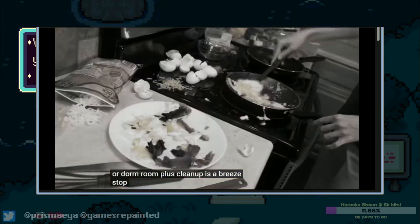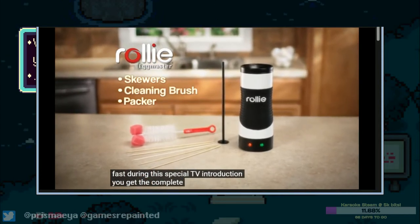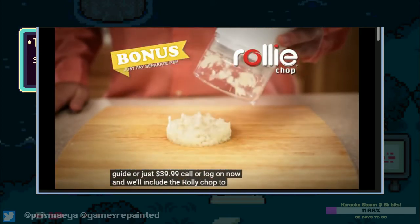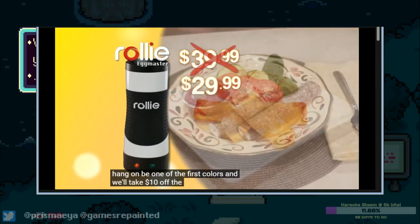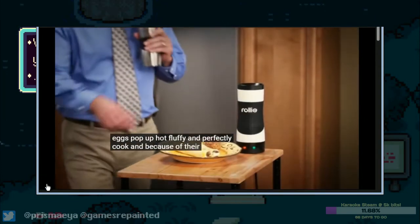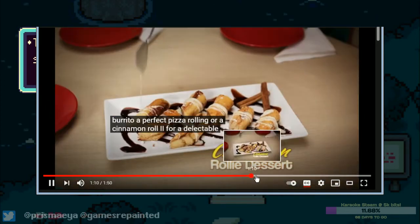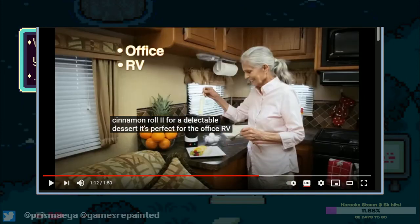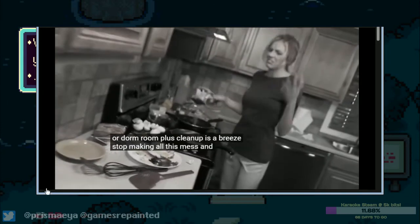The office, RV, or dorm room — plus cleanup is a breeze. Stop making all this mess and let Rolly make perfect eggs that taste their best. During this special TV introduction, you get the complete Rolly Egg Master cooking system with the Rolly recipe guide for just $39.99 — call or log on now and we'll include the Rolly Chop to create delicate rolly omelets, just pay separate processing and handling. Hold on — show me the fucking Rolly Chop again. Only perfect cinnamon — a respectable dessert for the office, RV, or dorm room. Wait — RV? Hold up, rewind. The RV — who the fuck is like, 'I need the perfect cooking device for my RV'?